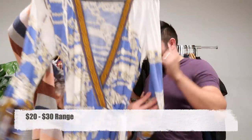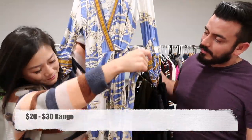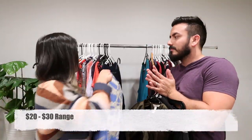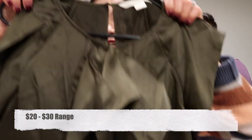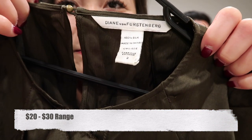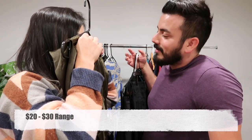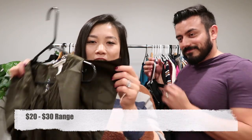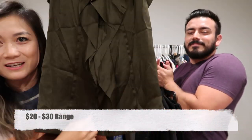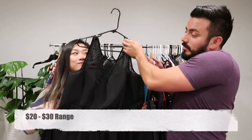This is a Hale Bob medium wrap dress — I only learned about Hale Bob about two months ago. And this is my first find of the day: a Diane von Furstenberg, 100% silk with little arm slits and a really nice ruffle in the front. Very pretty.